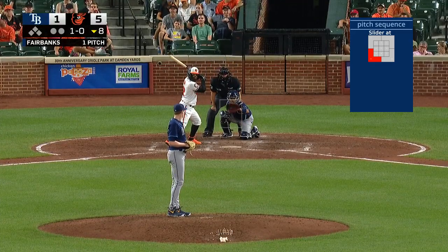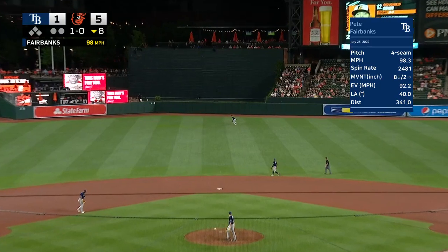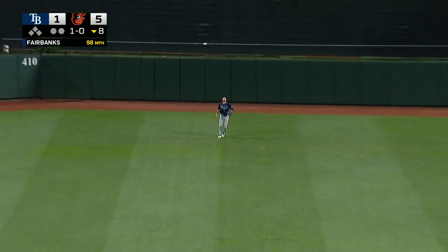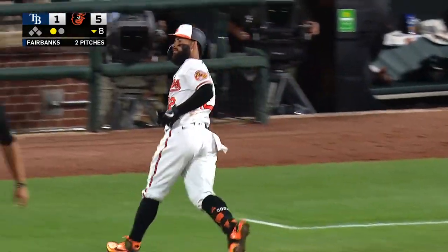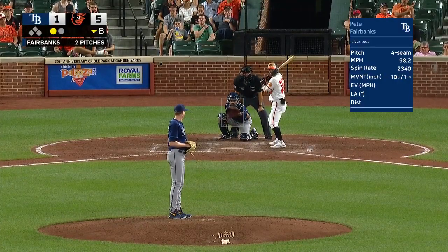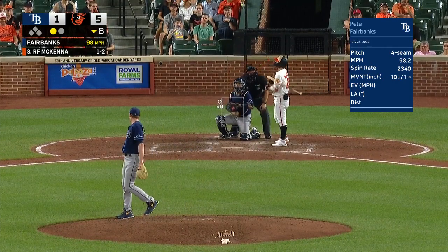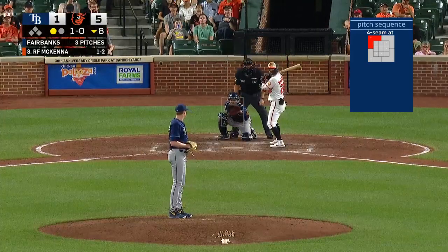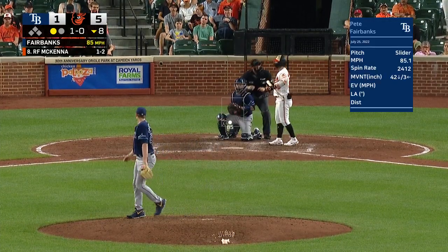Fairbanks is really giving up runs in both of his appearances to start the year. Look down the alley into center field and Brett Phillips will put it away. He's spent a lot of time on the injured list — Nick Anderson still on the Rays.